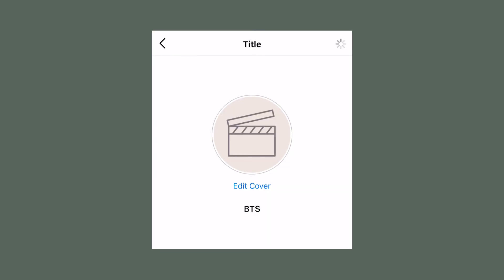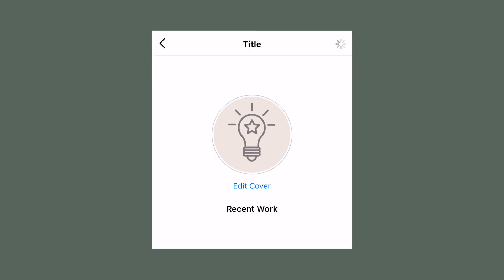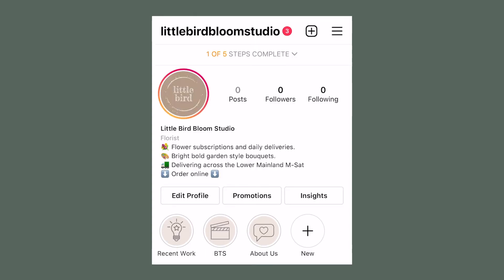Number two is 'Behind the Scenes.' If you're off doing a setup at a venue, at the wholesalers, at the growers, packing the van, in the studio, or setting up your shop — go out there once a week or every couple of days, take a couple of 15 or 30 second videos, upload a few pictures, and start to really compile and show your customers what's happening behind the scenes. Category number three on your highlights is your portfolio of recent work. Your clients will look through this portfolio, so please make sure it's up to date and relevant to the kinds of clients you want to attract — and go in there and refresh it once a month or once every couple of weeks.